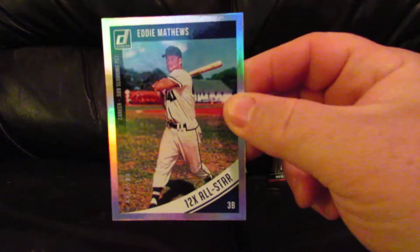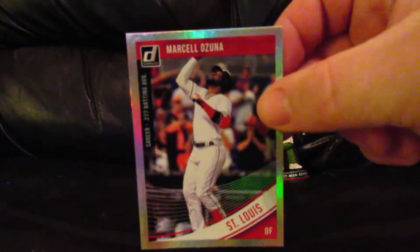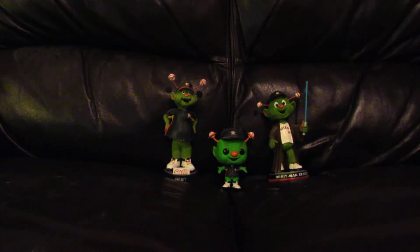Next is a Marcel Ozuna holo foil, numbered 163 out of 277. And the last holo foil is of rookie Chris Flexen, numbered 87 out of 500.